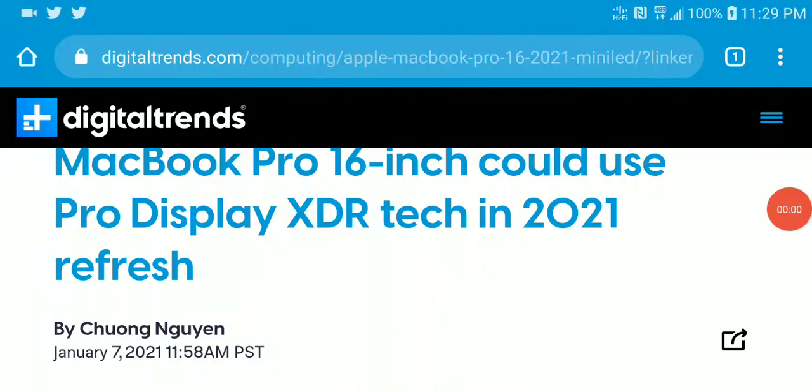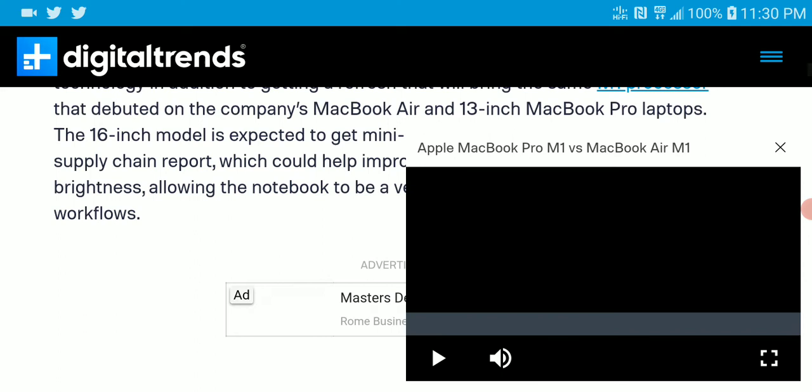There is new tech coming to the MacBook Pro 16-inch variant being released this year. It's going to come with a Pro XDR display — a mini LED technology that they have been working on, and it's looking very nice.